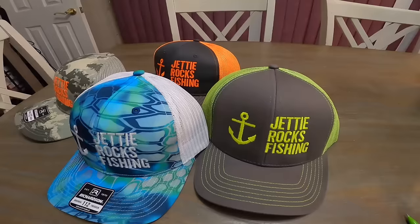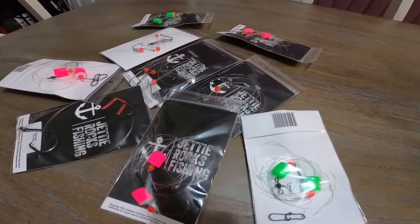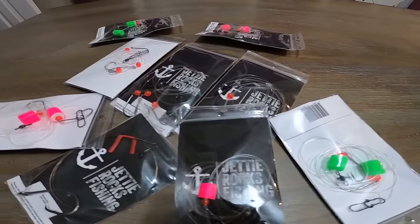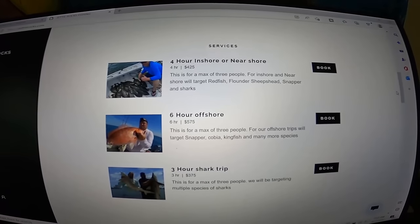If you could, go ahead and go over to JettyRocks.com. You can check out some of these cool hats that we have over there. We also have some tackle available, and we will have more available soon. If you want to book a charter with me, you can book a charter there, because I am now running charters. All my information is on that website, so go check it out. You can be in your very own Jetty Rocks Fishing video. I hope to see you guys soon out on the water with me. Let's get back to the video.